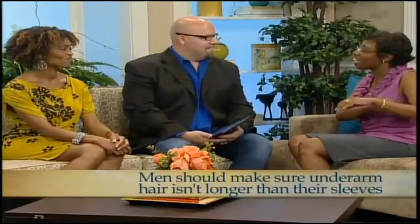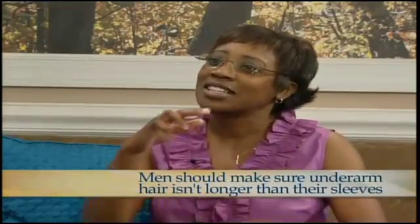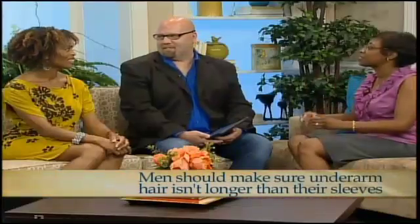For guys, the sleeve issue is forgetting what's growing underneath. If your underarm hair is longer than the sleeve on your shirt, you need to trim that back. And after a couple of wears, shirts can develop deodorant stains — at that point, just ditch the shirt entirely.